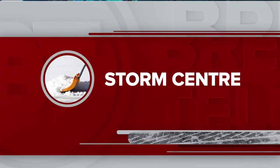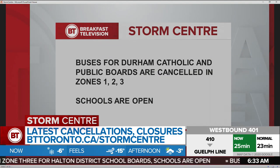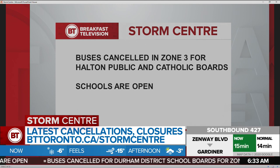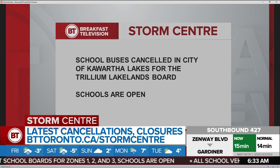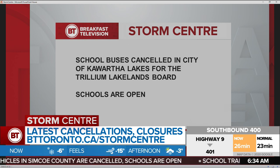Some school bus cancellations this morning — and 'some' is an understatement. We have a number of them. Buses for Durham Catholic and public boards have been cancelled for Zones 1, 2, and 3. York Region Catholic and public — your buses are cancelled as well. Moving along to Halton Region, just for Zone 3 for both public and Catholic, buses are cancelled but schools remain open. Buses cancelled as well for Caledon and Dufferin County. All buses are not running in Simcoe County, and all buses are cancelled in the City of Kawartha Lakes and for the Trillium Lakelands board. Also, all campuses for Georgian College are going to be closed today, so classes will be cancelled.